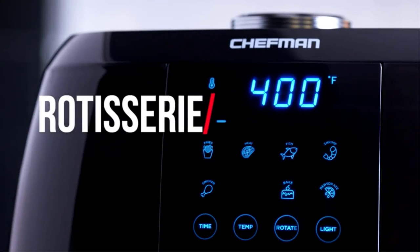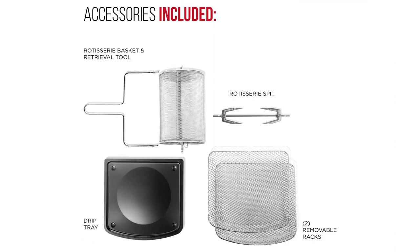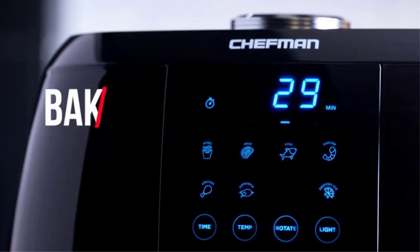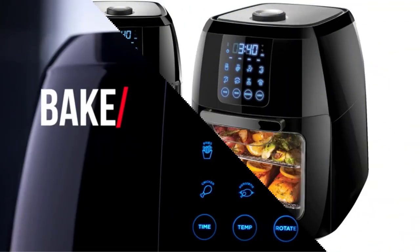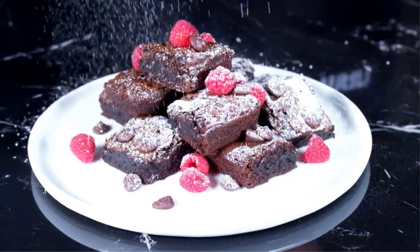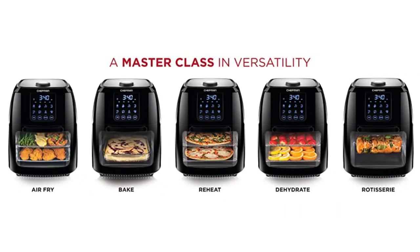Customers raved about how this Chefman air fryer performs, especially with French fries — they loved how crispy and golden their fries came out. One complaint: it can be difficult to clean. There were reports of crumbs getting stuck inside the glass door and door hinges, and unlike many air fryers, this one's door doesn't come off without tools. Several people lined the bottom tray with foil to make cleanup easier. I would not recommend this model for beginners, as there is no recipe book included — many customers wished they had one with the appliance.